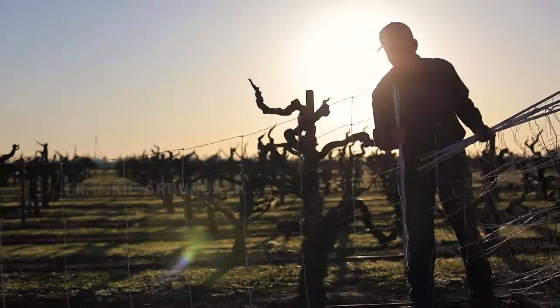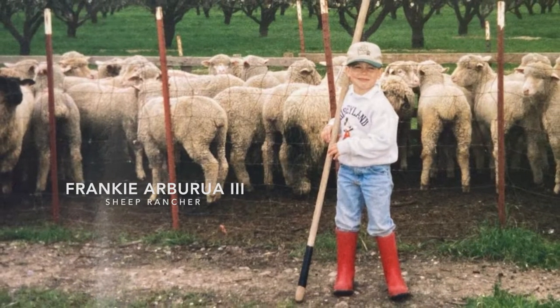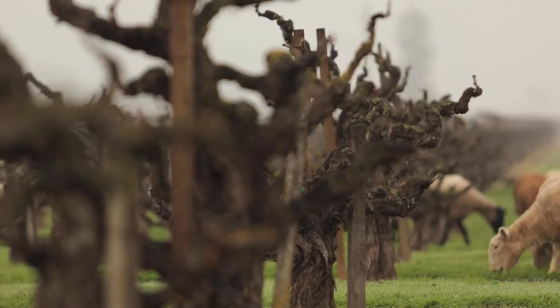My name's Frankie Arbrua III. I'm a fourth generation sheep rancher here in Lodi. I've been interested in grazing vineyards ever since I've come to Lodi. I rented a piece of property right across from my vineyard and just every year looked at those weeds out there, as weird as that sounds, and thought my sheep would sure love to eat that.